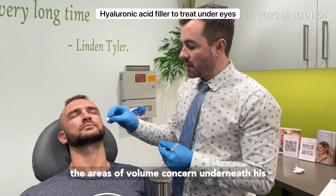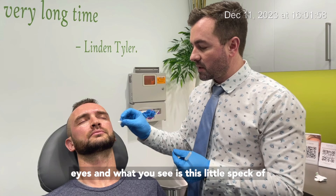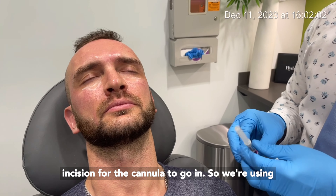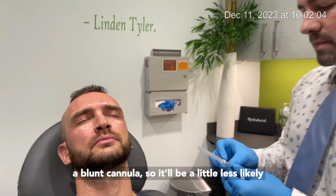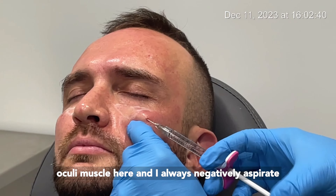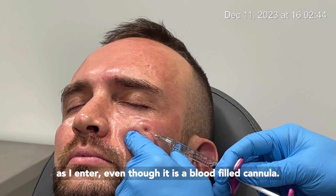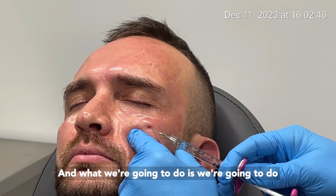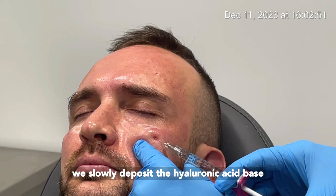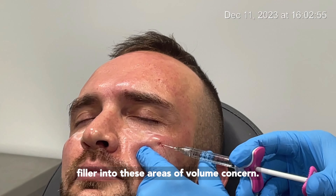What we've done so far is delineated the areas of volume concern underneath his eyes. You can see this little speck of blood here — that's where we created a little incision for the cannula to go in. We're using a blunt cannula so it'll be less likely to have any type of vascular penetration. We're staying underneath the orbicularis oculi muscle and I always negatively aspirate as I enter. We're going to do a retrograde linear threading technique where we slowly deposit the hyaluronic acid base filler into these areas of volume concern.